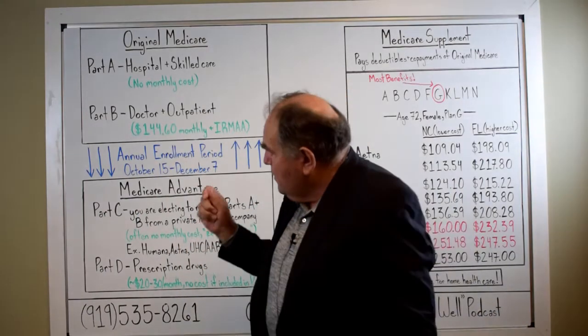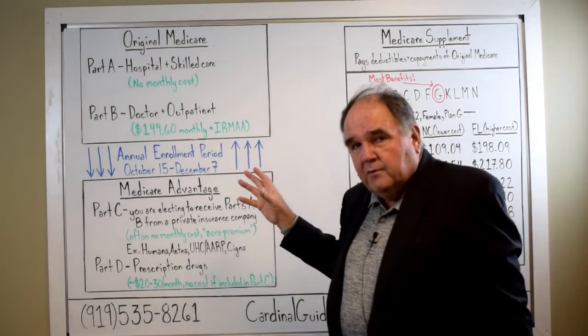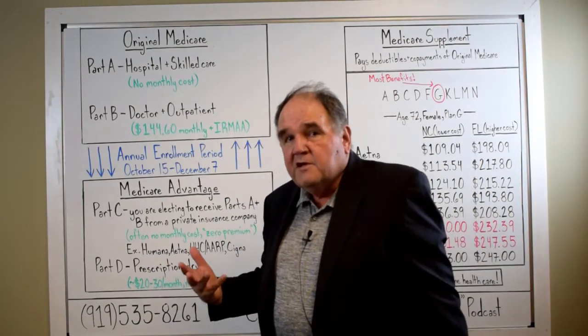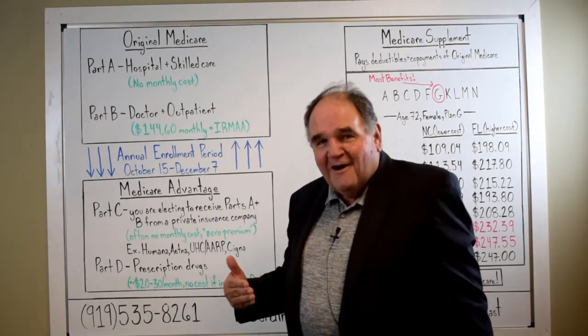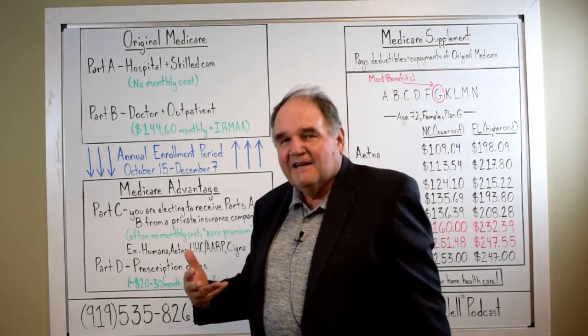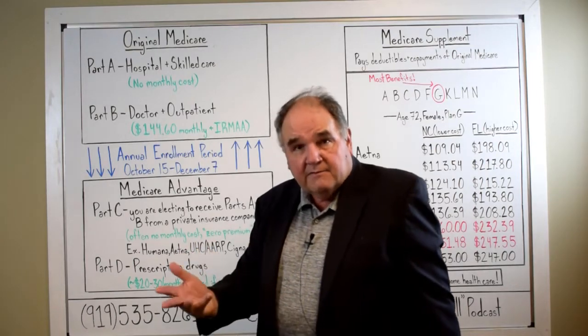What I want to do today is equip you with some basic information about Medicare that I find lacking in a lot of our customers who have been on Medicare for years. They have some understanding of what they're covered on and what they get from it, mostly from experience, but they don't have a good basic understanding of Medicare and how it works — so that's what we're going to do today.